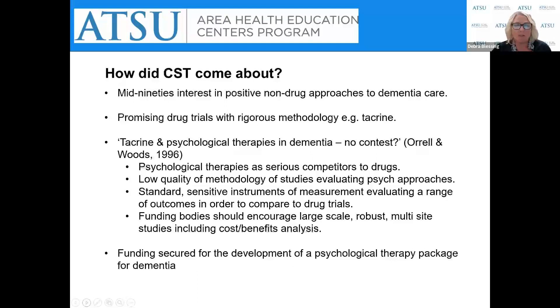How did CST come about? Starting in the mid-1990s, interest in positive non-drug or psychological approaches to dementia was growing. There were also promising drug trials with very rigorous methodologies, such as the TACRAN study. In 1996, Dr. Martin Orrell and Dr. Bob Woods from London addressed a call for proposals to evaluate psychological therapies and wrote an editorial. The key points were that psychological therapies could be a serious competitor to medication, and that low-quality methodologies were being used to evaluate these approaches. They called for standard and sensitive instruments to evaluate a range of outcomes and compare them to drug trials.